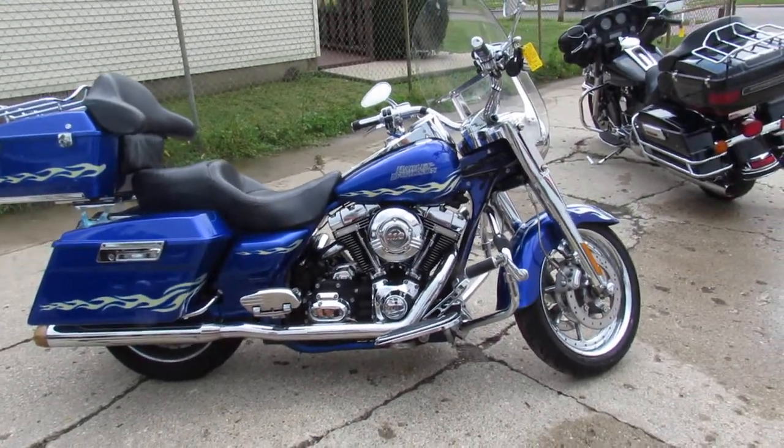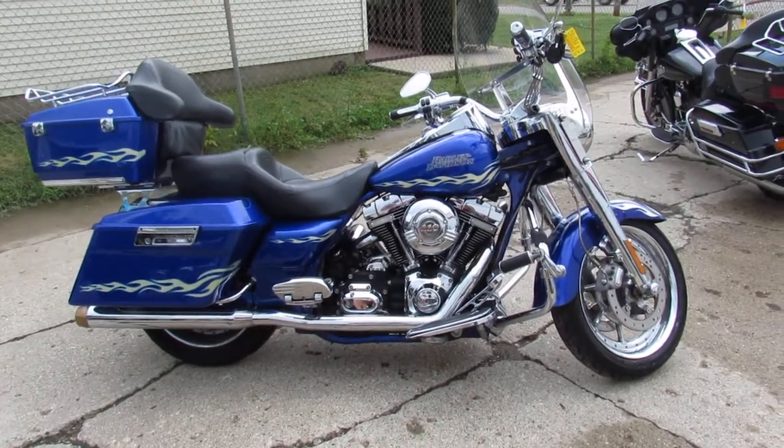Visit our website at ApprovalPowerSports.com. Over 400 used bikes, guaranteed financing.